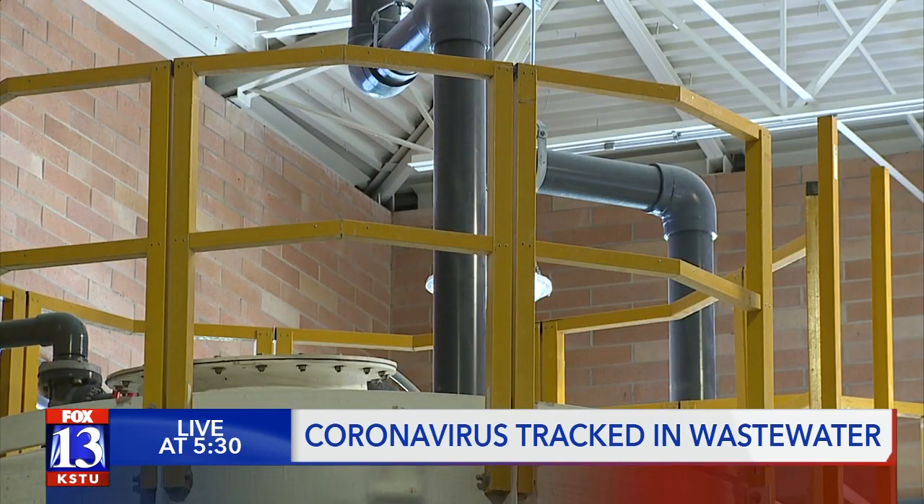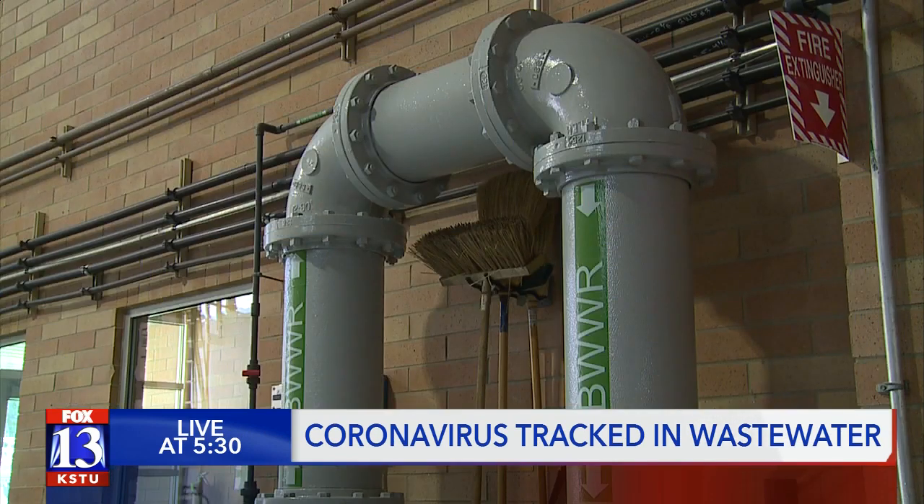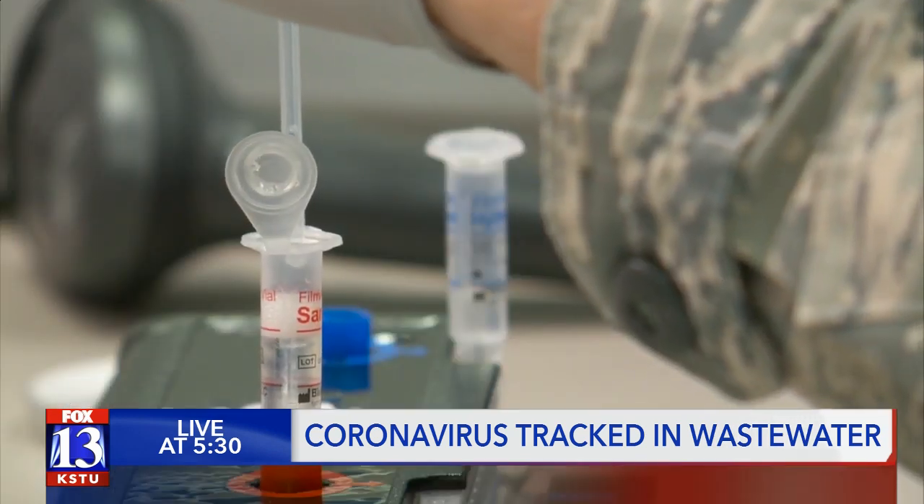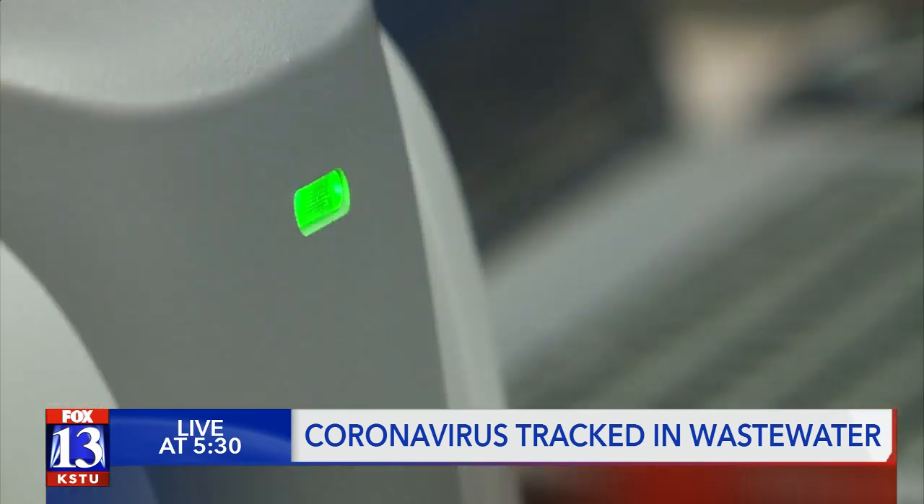The initial data reveals that sewage can predict where COVID-19 cases are actually rising. This study starts with a liter of sewage taken from 10 wastewater sites across Utah. Scientists then analyzed the water, trying to find the genetic material that makes up the coronavirus. You can think of sewer water as basically an integrated sample of a city, because everybody's contributing to that water.